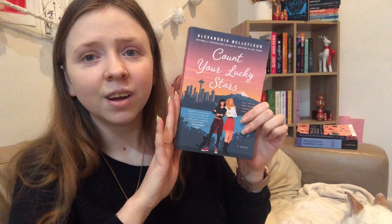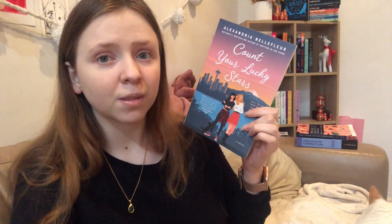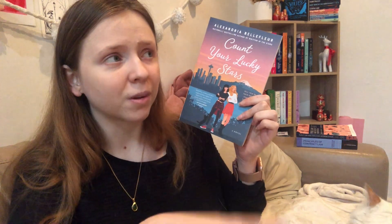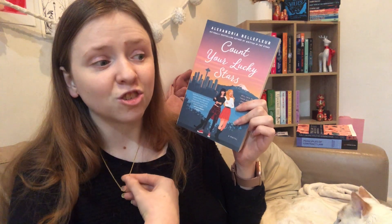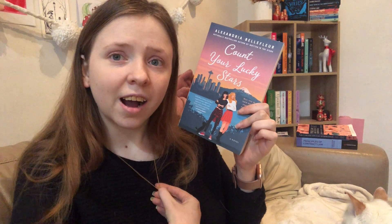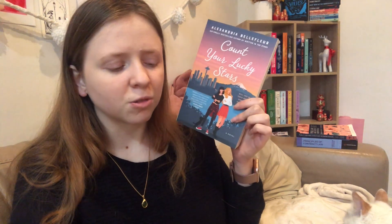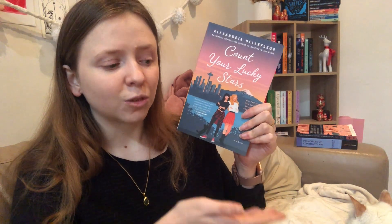Finally I have Count Your Lucky Stars by Alexandra Bellefleur. I might try to get to this one this month with it being Pride Month — it's a sapphic romance. This is the third book in the series. I had organised a buddy read of books two and three with Aoife from Pretty Purple Polka Dots, but then I never read them. I actually ended up unhauling book two because it was the only straight heterosexual relationship in the trilogy and I just didn't care for it. I think I'm going to like this one more.